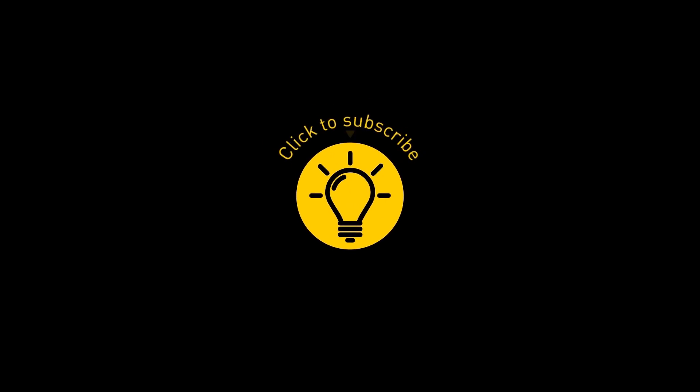If you learned something new today, give the video a like and share it with a friend. Stay on the Bright Side of life!